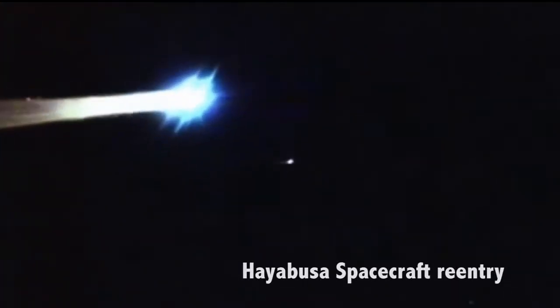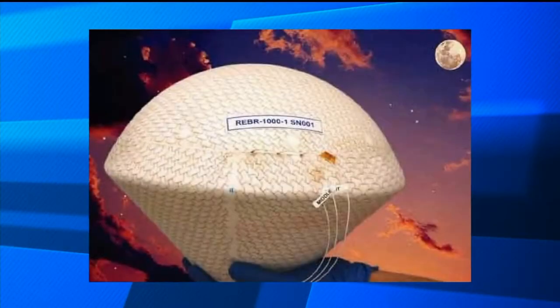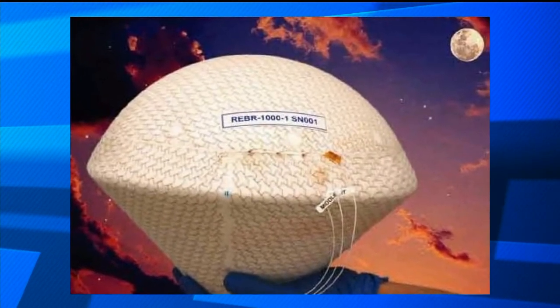We care about attaining reentry breakup data because there have been observational campaigns in the past watching reentries from cameras — high-level things we could pull from that data — but there's a real lack of precise, detailed, real-time data that comes from the reentering vehicle during that reentry timeframe.